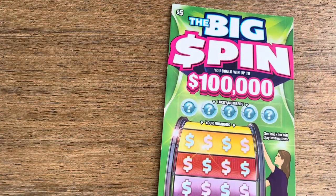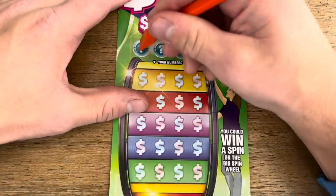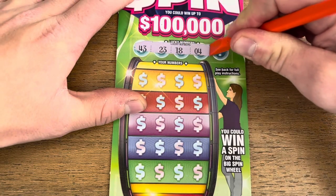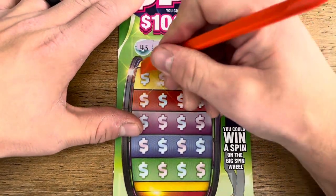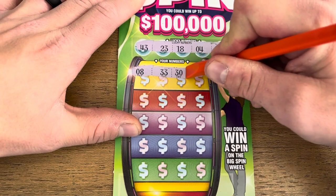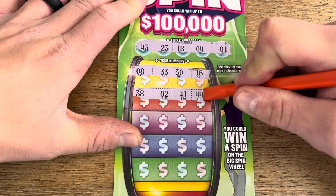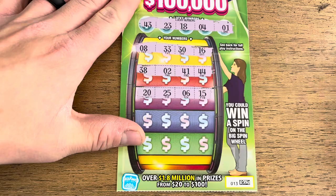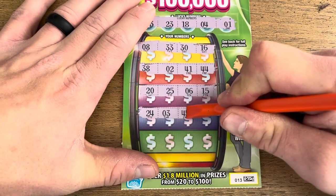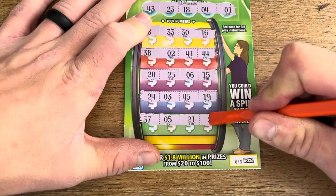Next up, we got the $5 Big Spin. Looking for the match or that spin-the-wheel symbol. We got numbers like $43, $23, $18, $4, and $1 across the rows — $8, $33, $30, $16, $38, $2, $41, $44, $20, $25, $6, $15, $24, $3, $45, $19, $37, $5, $21, $27. Nothing on our first Big Spin.